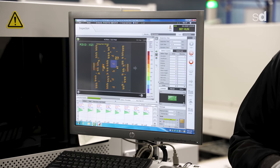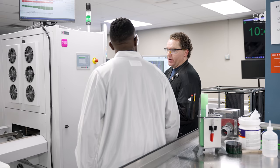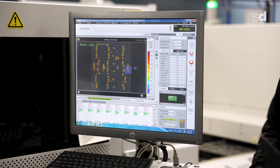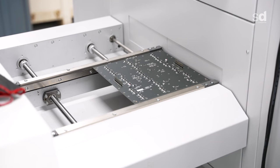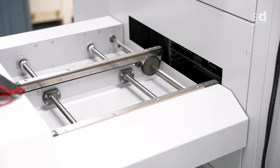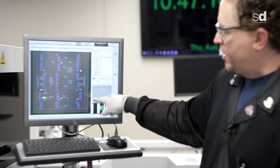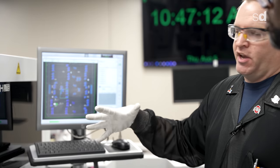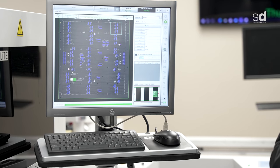Now we're doing automated optical inspection, verifying orientation and verifying that the part is the correct part placed. We're reading the vendor stampings on top of the part to make sure it's correct. The board comes in, reads a barcode placed by the pick-and-place machine, and checks each little area with a 3D image. All 100%.